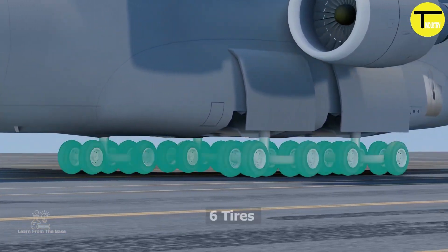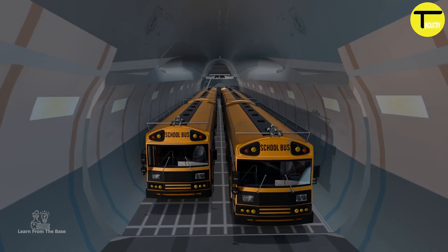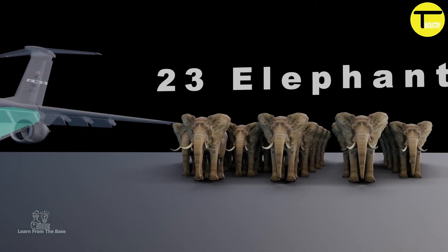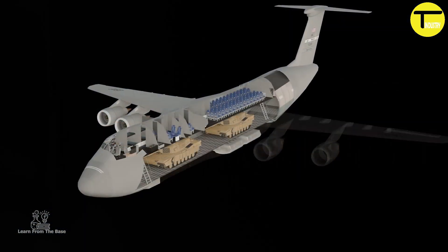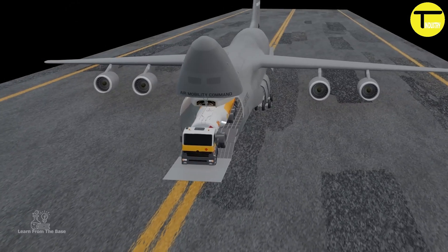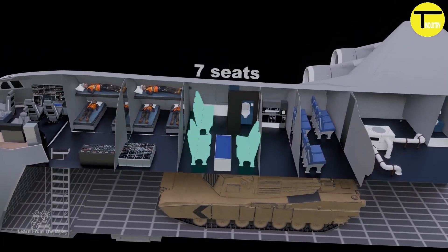In terms of size, the C-5M spans 247 feet in length and has a wingspan of 224 feet, with a maximum takeoff weight of 840,000 pounds. It can carry up to 285,000 pounds of cargo, including oversized items like helicopters and armored vehicles. The cargo bay itself is 121 feet long, 13.5 feet high, and 19 feet wide, holding up to 36 standard-sized pallets.